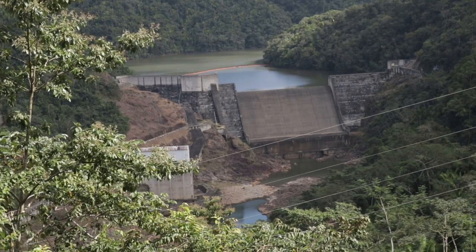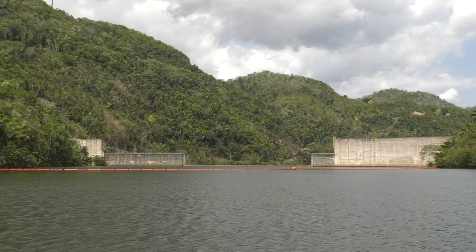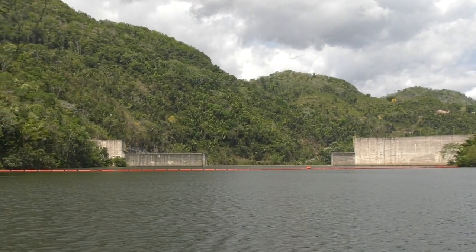As you notice in the background, we have a dam across the river. That is what creates the main storage in a hydroelectric facility. Without the water, it's impossible for us to produce power.